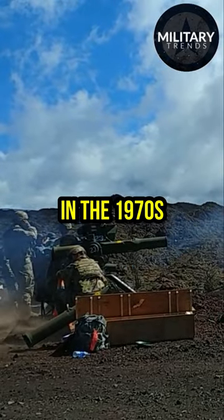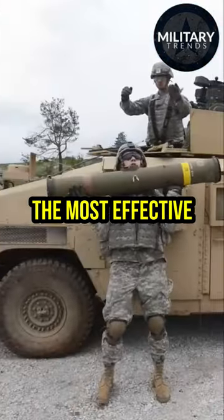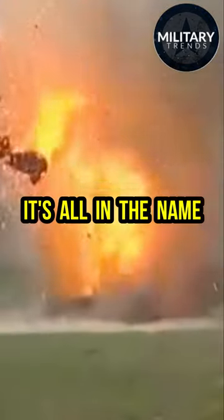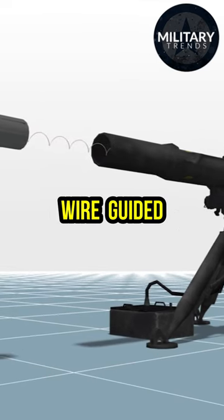Since its debut in the 1970s, the TOW has earned its place as one of the most effective anti-tank weapons in the world. But what sets the TOW missile apart? It's all in the name: Tube-launched, Optically tracked, Wire-guided.